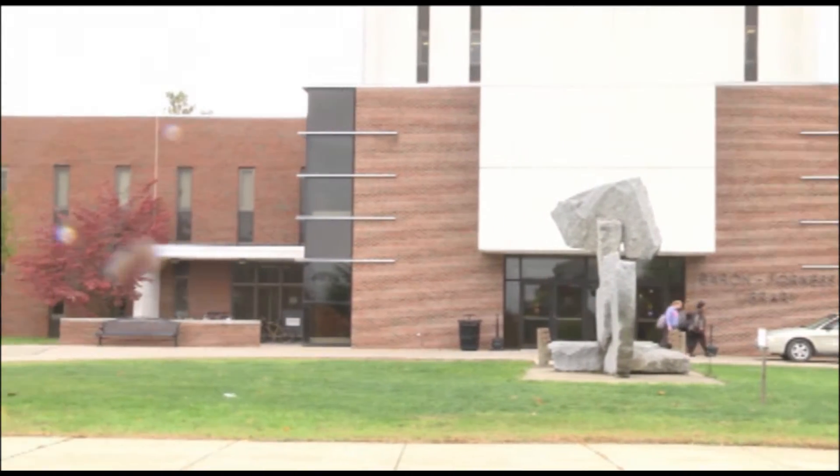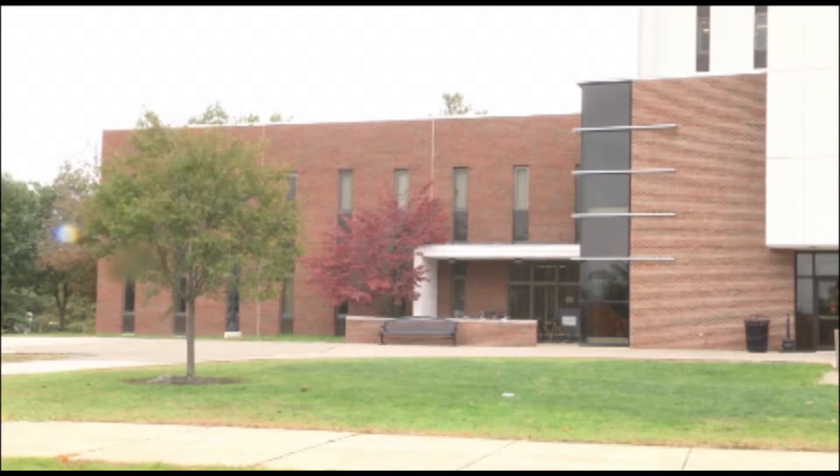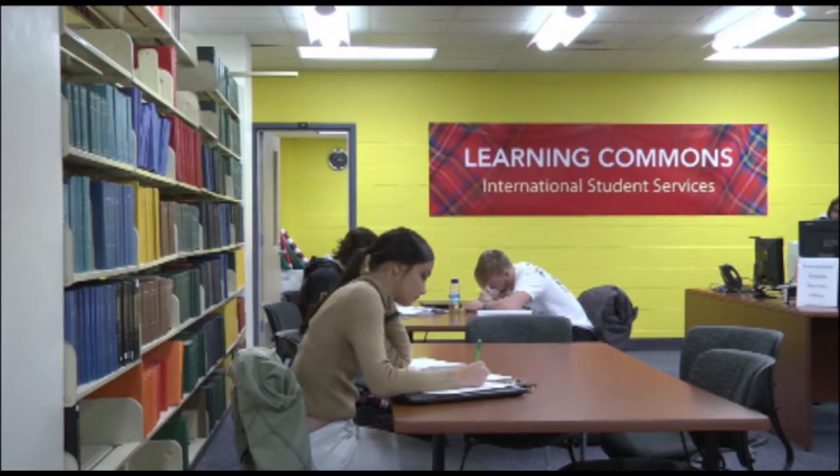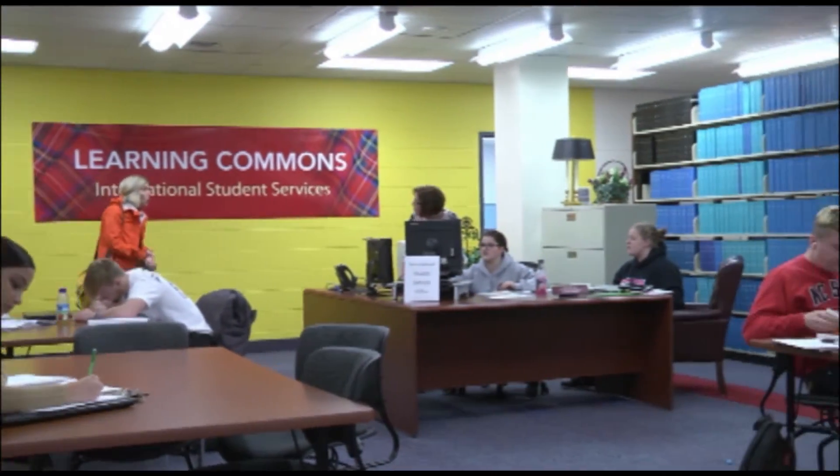You can earn course credit, or you can just go for fun — it all depends on what that student's goals are. In addition, they can always stop by the library second floor at the International Student Services office. Linda Keitelinger, the director of International Student Services, or Nicole, her graduate assistant, can help answer any questions they have.